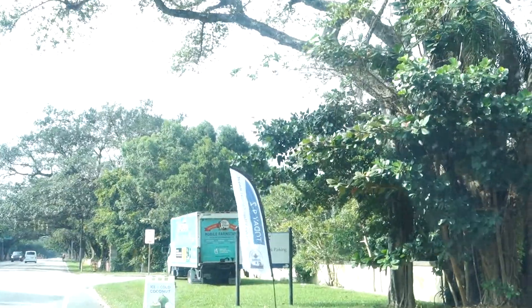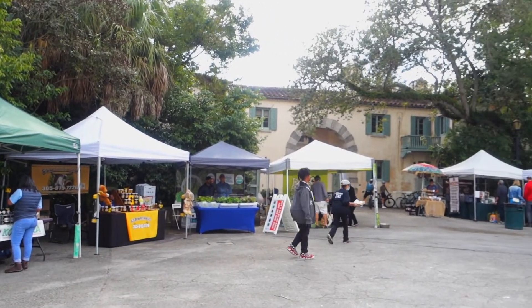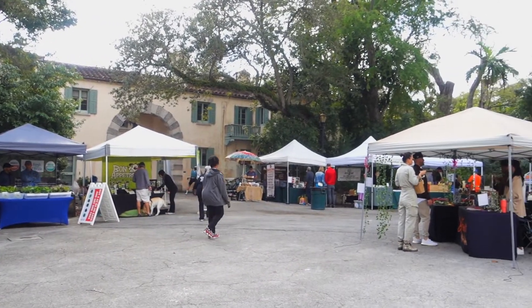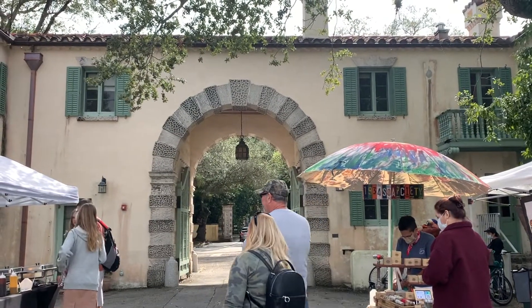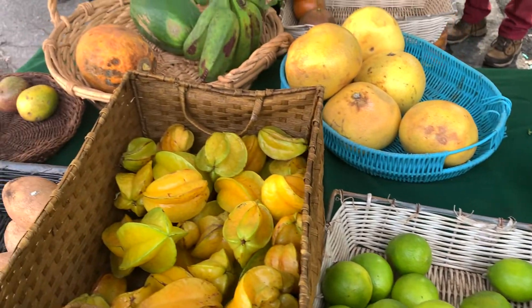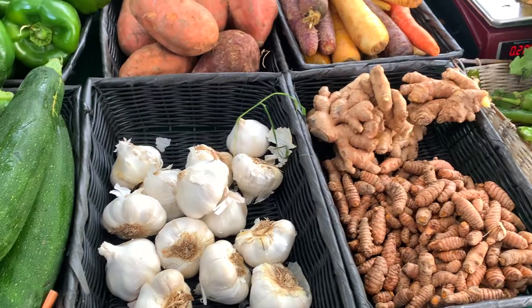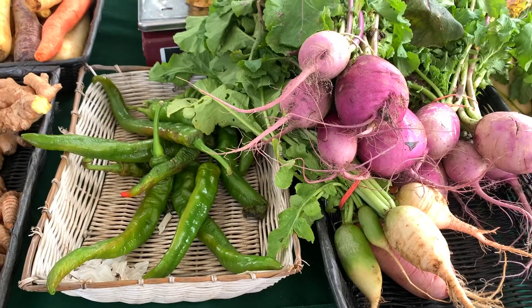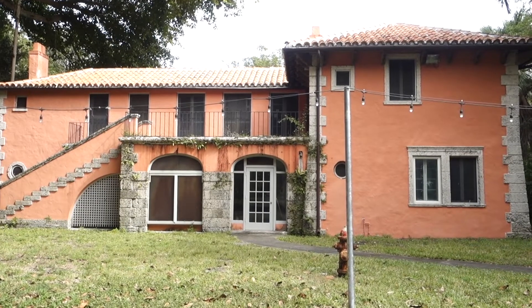Today we are not actually going to the museum. We are heading across the street from the mansion to the Vizcaya Village Farmers Market. This used to be their farm and the village back in the day, and now on the weekends it's used for their farmers market. Here you'll find local vendors selling fresh-made delicacies, fruits and vegetables, which is my favorite part. It is the most precious little farmers market you will find here in Miami, and the village is just so nice to explore as well.